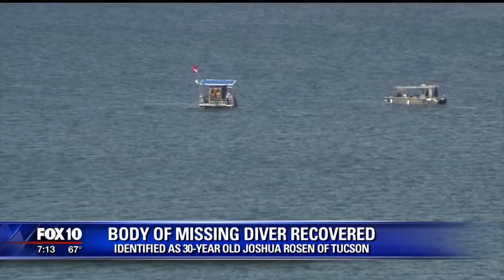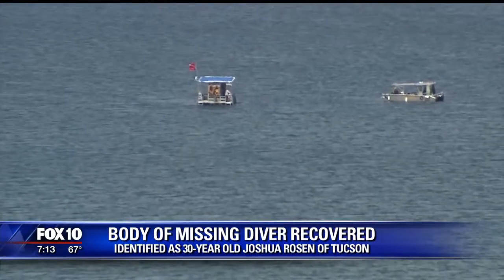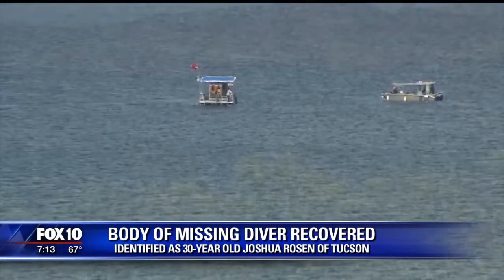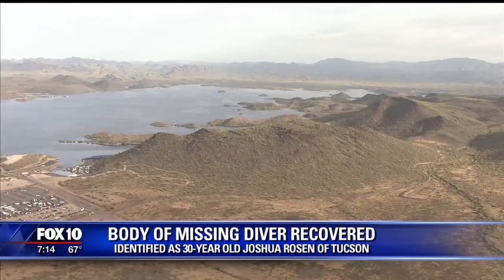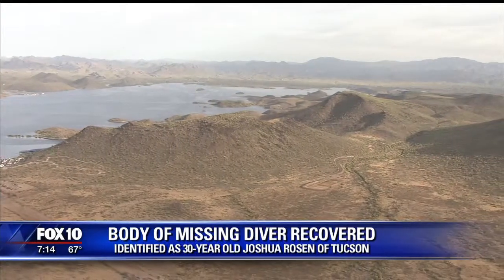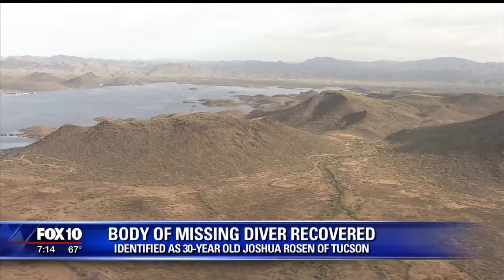Crews covered his body late yesterday afternoon with the help of a technical diving team. 30-year-old Joshua Rosen from Tucson was diving with two other people on Saturday when he went under the water and never resurfaced. He was doing a technical dive on the Old Waddell Dam and his body was recovered in water that was about 200 feet deep.